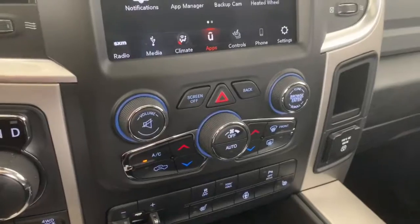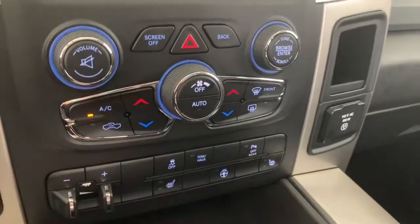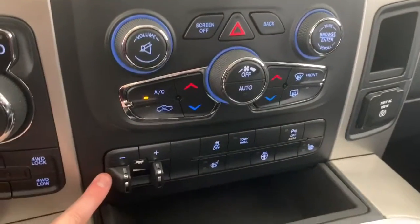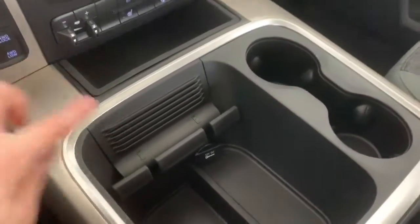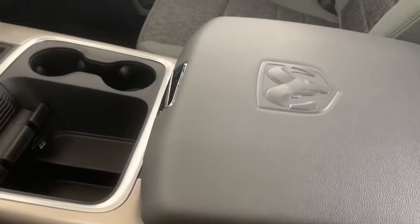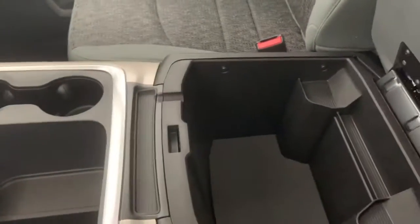Moving down, you have your quick-action AC and heat controls, as well as your quick-action heated seats and heated steering wheel buttons. You also have the option to turn off that rear park assist. You have the trailer brake control function, as well as lots of room within the center console — room for your phone with room for charging cables, as well as your classic two-tier RAM storage bin. The top tier is where you'll find your AUX and USB ports, and then you have your larger bottom bin.